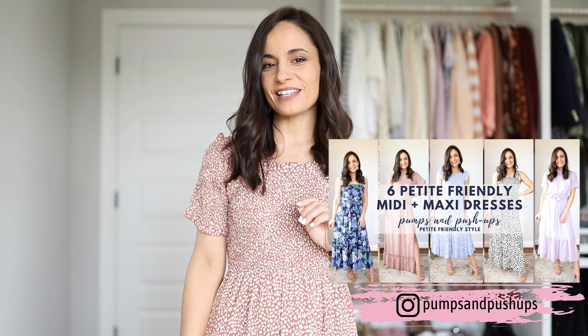Welcome back to my channel. Today I'm going to be sharing six different midi and maxi length dresses that are perfect for petites, right from the store. A lot of times when I'm looking for a dress that is maxi length I tend to look for ones that come in a petite size. But today I have six different options that are not petite — they are regular length, and a lot of them are more of a midi length that ends up being maxi on petites. But it works, so I'm here for it.